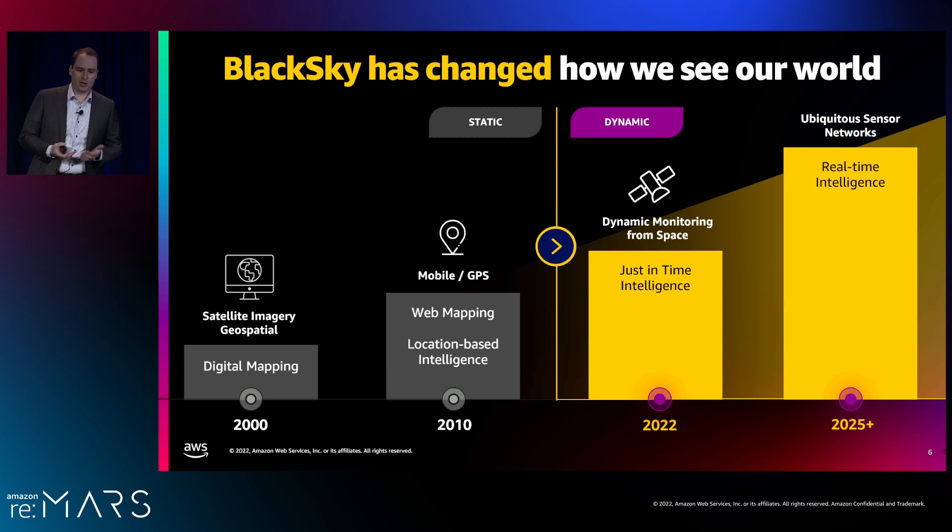I've been using the term dynamic monitoring, so let me explain what that means. It's really about the shift from a static view of the world to a dynamic view. Over the past couple of decades, this shift has been occurring — from GPS-enabled applications to always-on sensor networks. The 2000s were about digital mapping, large satellite systems creating maps like Google Earth and Bing Maps. Then GPS and mobile devices brought web mapping, crowd-based intelligence, and location-based intelligence.